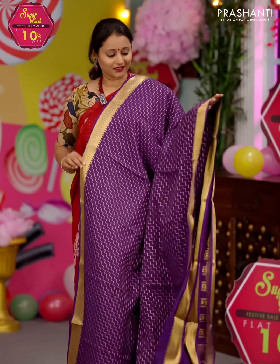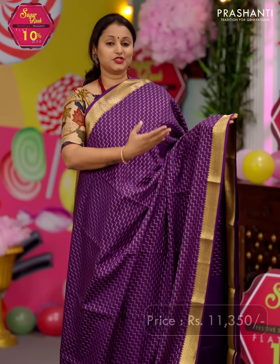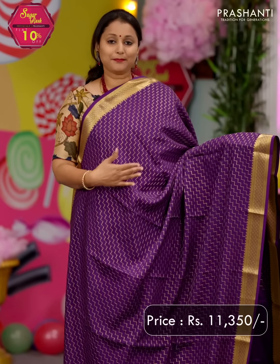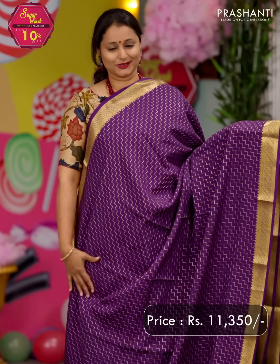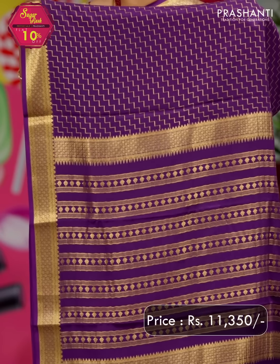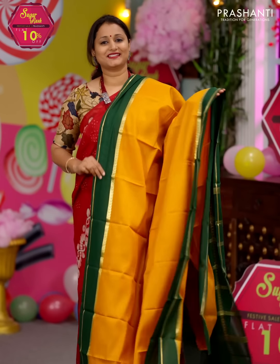Purple — another heavy grammage saree. It's a beautiful saree with rich zari woven borders on either sides. Geometric step weaves woven in zari run all over the body, giving it a very classy look. A rich pallu — that's the pallu — and a plain blouse in purple. Priced at ₹11,350.